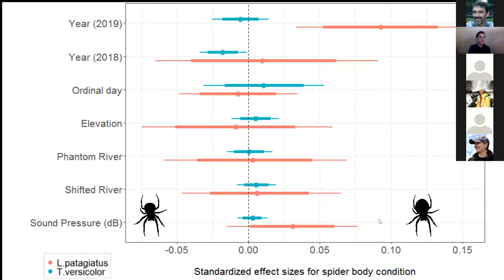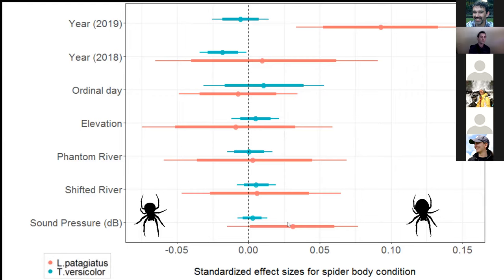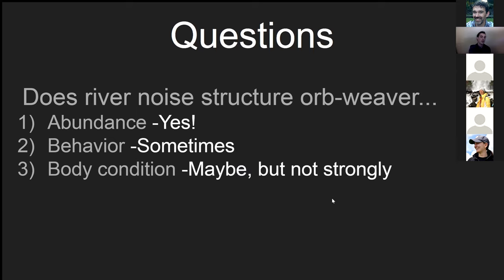Looking at body condition — silhouettes indicate larger abdomen and better body condition to the right, worse to the left — most variables are not reliably altering body condition, including sound pressure level. There seems to be a positive trend for Larinioides, with nearly a 91% probability that this effect is positive in the Bayesian framework, but it's not conclusive. If this pattern is consistent and real, it may make sense considering they're also building smaller webs, so there might be some sort of energetic trade-off.